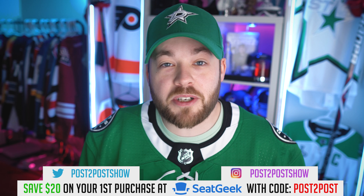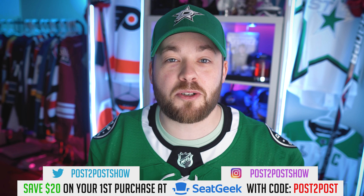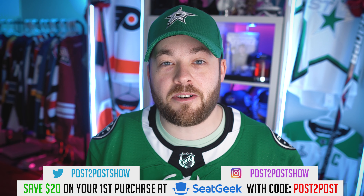Howdy folks, welcome to Post to Post. Welcome to Jersey Concept Friday. My name is Neil if you're new, and today is the day where we look at your work. Designers in the community submit their work to the channel and I react, review, rank it, and we just have some fun as a community going through, picking our favorite designs, critiquing them, and providing some constructive criticism to the designers.